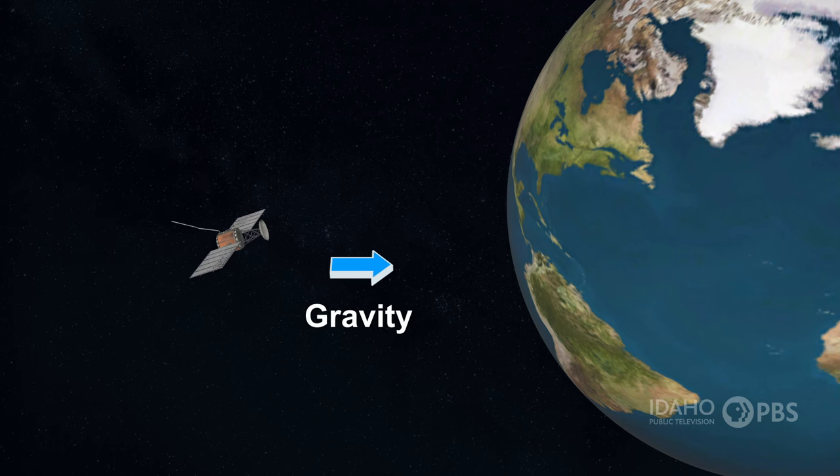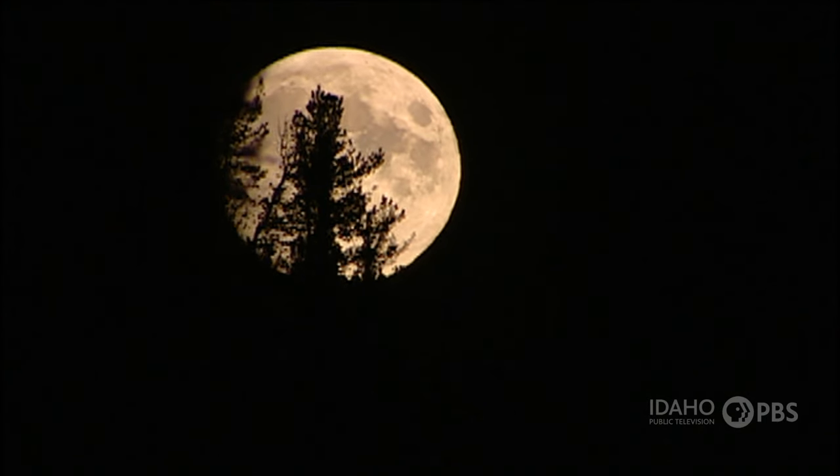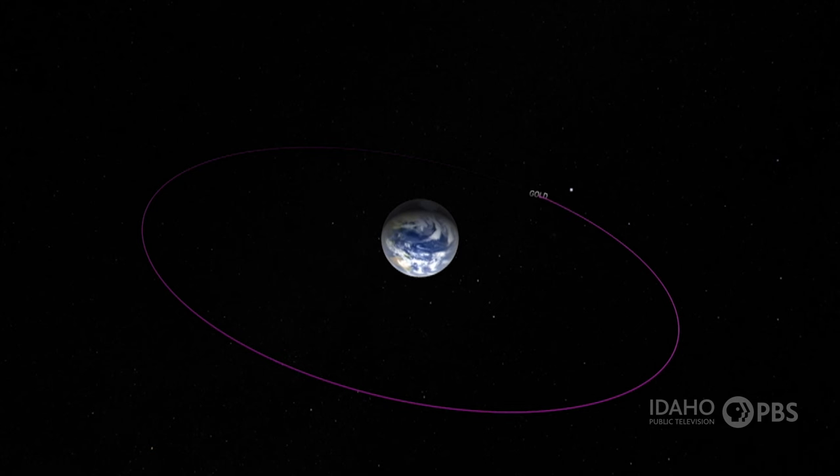But gravity keeps it from flying away, making it circle the Earth instead. Natural satellites, like the Moon, travel in an elliptical orbit. But rocket scientists usually launch satellites into a circular orbit.